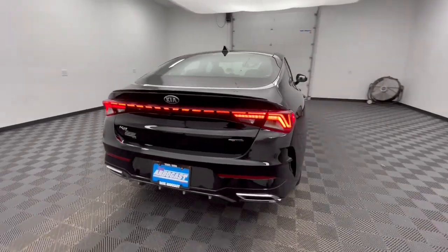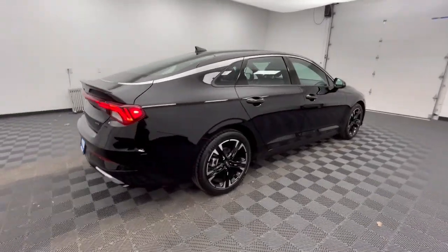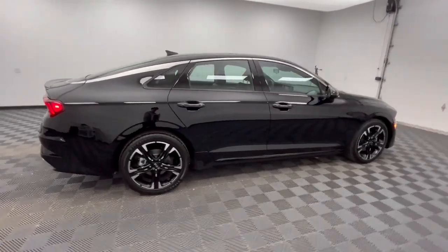Advanced safety features, a roomy luxurious cabin, and sleek athletic lines set this upscale sedan apart from the rest.